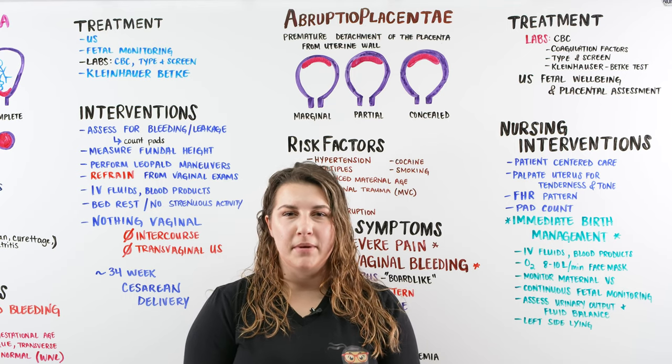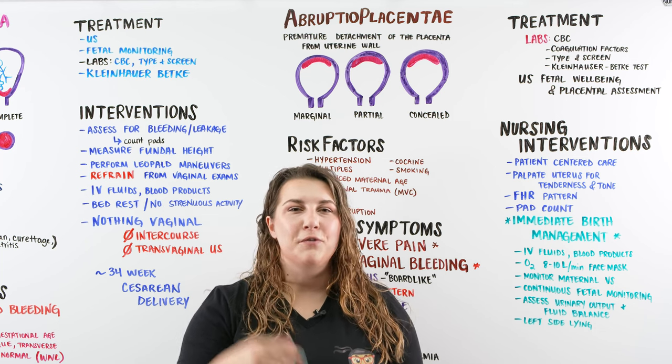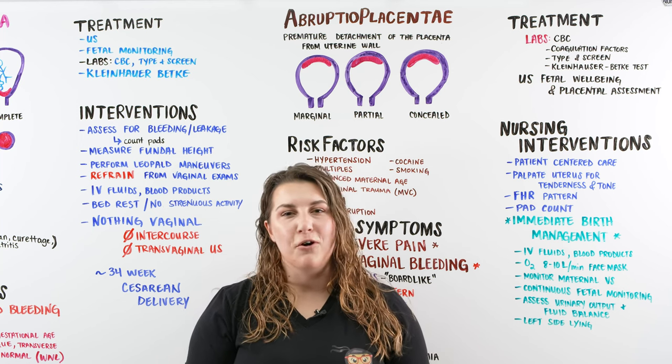Hi Ninja Nerds! In this video we're going to be talking about Abruptio Placentae. If you like this video give it a thumbs up, comment down below, don't forget to subscribe and then check out ninjanerd.org where we have all of our notes and illustrations for you guys to follow along for all these lectures.